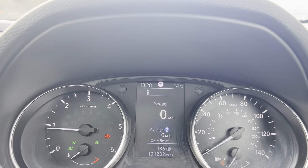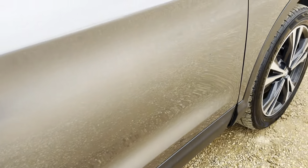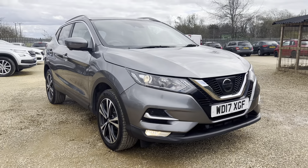You can buy this car right now — it's available. You can reserve it for a hundred pounds; terms and conditions do apply. If you've missed out on this vehicle, feel free to give us a call or drop us an email and we will be right here.